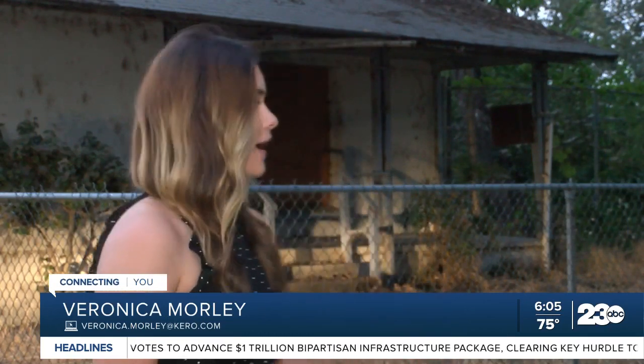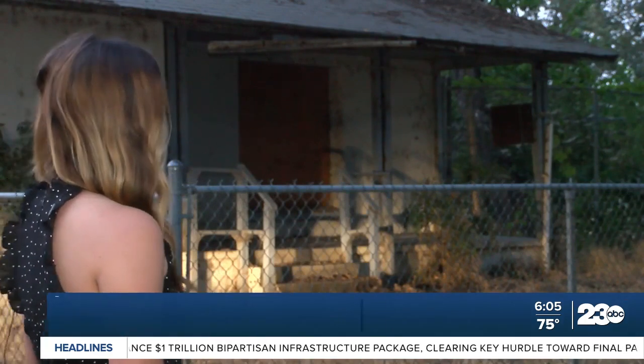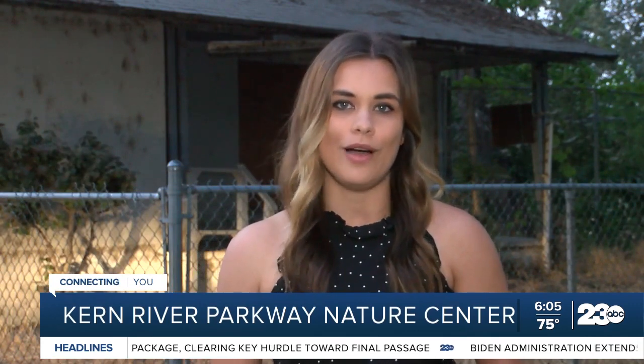Good morning Callan. As you can see behind me, there's a lot of work that needs to be done in order to restore this Adobe building. But once those plans are set in motion, it won't be long before this building is educating and serving our community, teaching them about the different ecosystems and wildlife that live here in Hart Park.